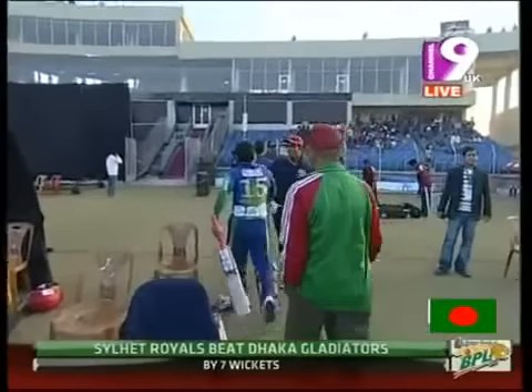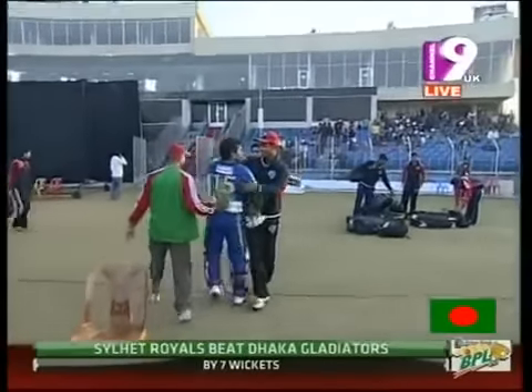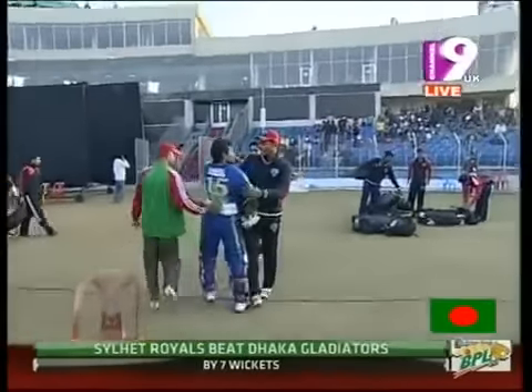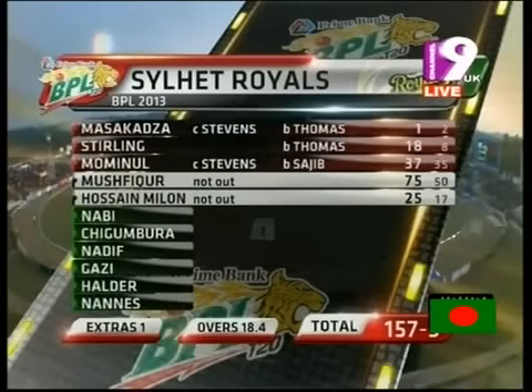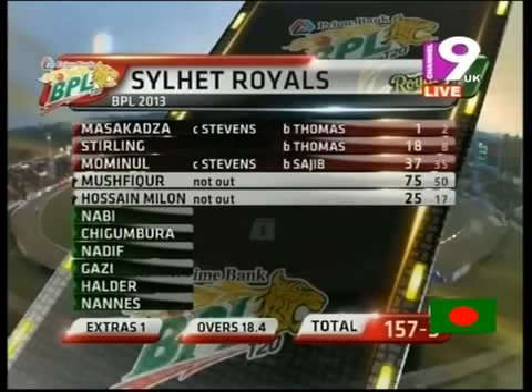It was a fantastic and important knock, knowing that Dhaka Gladiators were unbeaten, but Mushfiqur made sure he stayed till the end and finished on a winning note. Good solid performance from Sylhet Royals — raising a target of 152, ending up at 157 for 3. Masakadza and Sterling went back early but good contributions from Mominal Haq. Then it was all Mushfiqur Rahim with 75 off 50, and good contribution from Nazmul Hussain Milan — 25 off just 17 deliveries — winning in 18.4 overs.